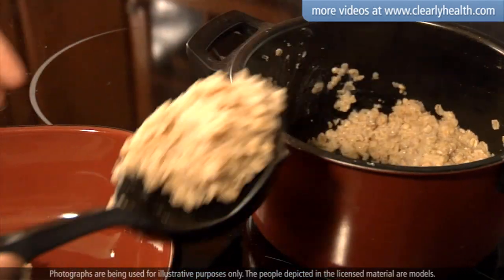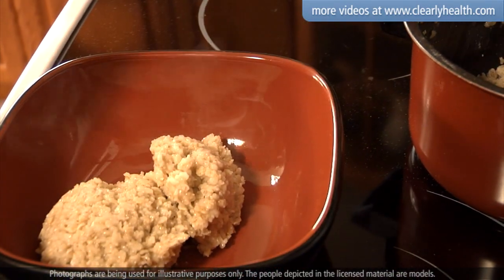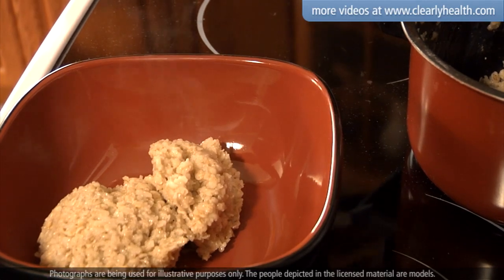Oatmeal has extra benefits for people with diabetes because the soluble fiber releases glucose into your bloodstream slowly. This can keep your blood sugar from spiking after a meal.